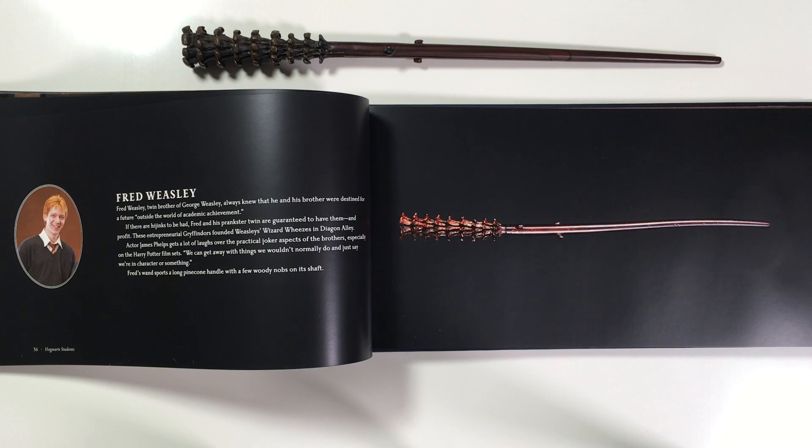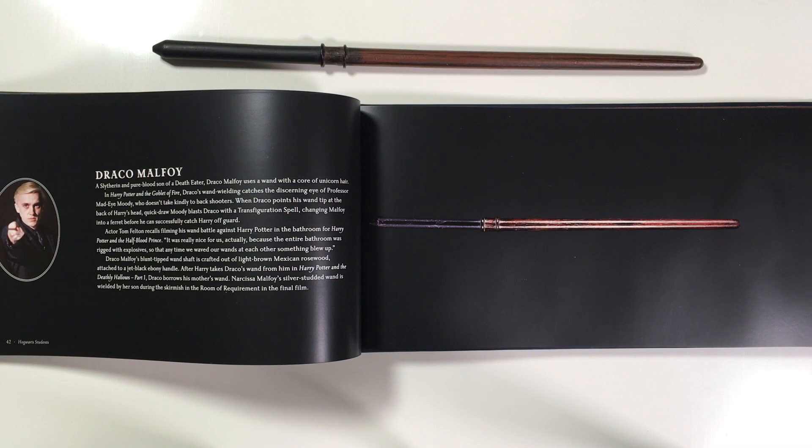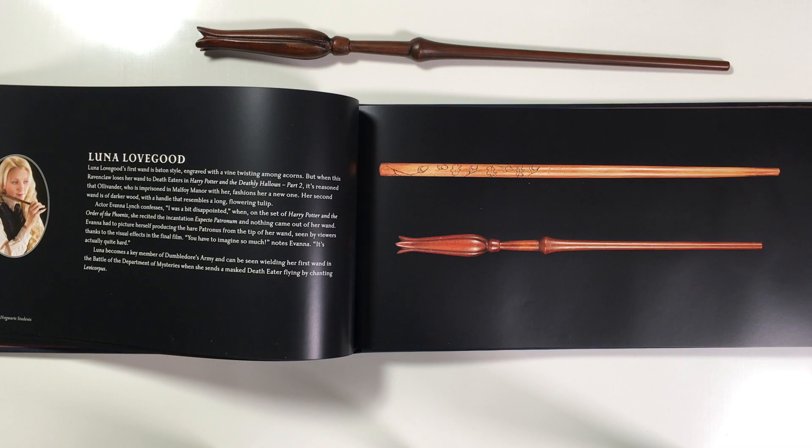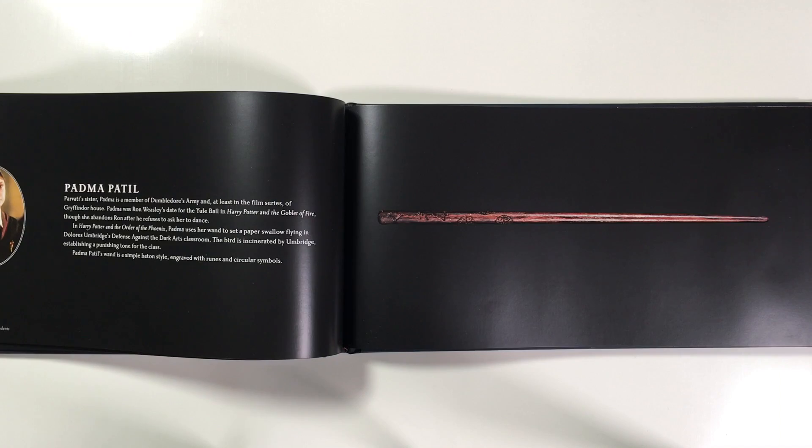Fred Weasley's wand — I actually have the one you can buy, though it doesn't have this particular curve. Draco's one I already have. Then Luna's two wands — I have Luna's second one but I'm yet to buy her first one because you can't buy it individually; you have to get it as part of the Dumbledore's Army set, so hashtag wizard troubles. We've also got Cho Chang's wand — look at how interesting that is — and here's Padma Patel's wand, which is very similar to another one I'll show you later.